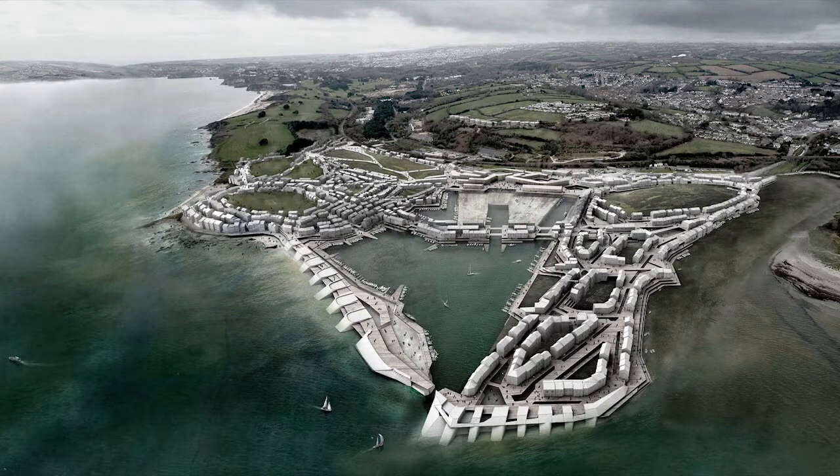This project explores the design of a flood resilient coastal settlement — a town that remains open to the sea while safe from it.